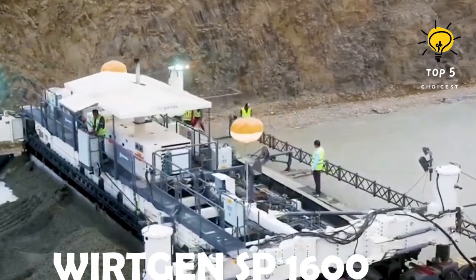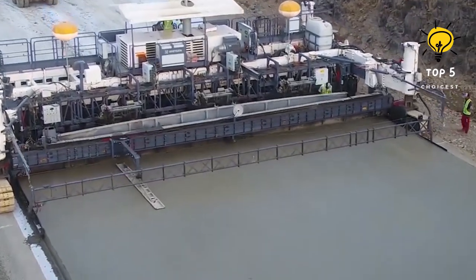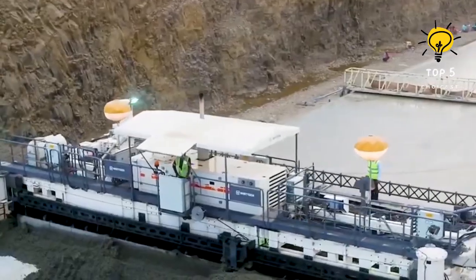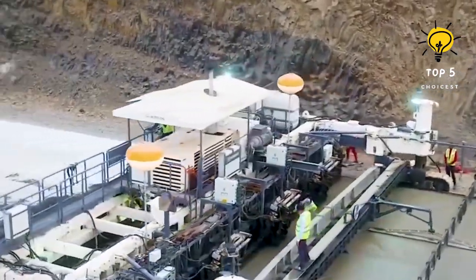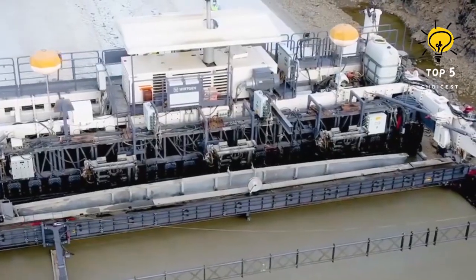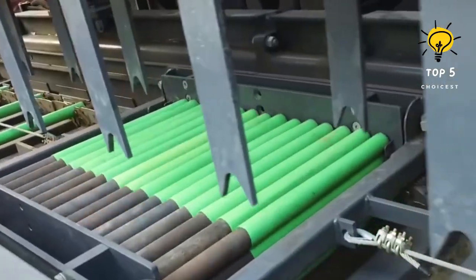Number 8: Worgen SP-1600. Revolutionizing surface mining and rock excavation, the Worgen SP-1600 stands at the forefront of innovative construction machinery. This self-propelled surface miner is a symbol of efficiency and precision in large-scale mining operations. With its powerful cutting technology and advanced automation features, the SP-1600 delivers high productivity while minimizing environmental impact.